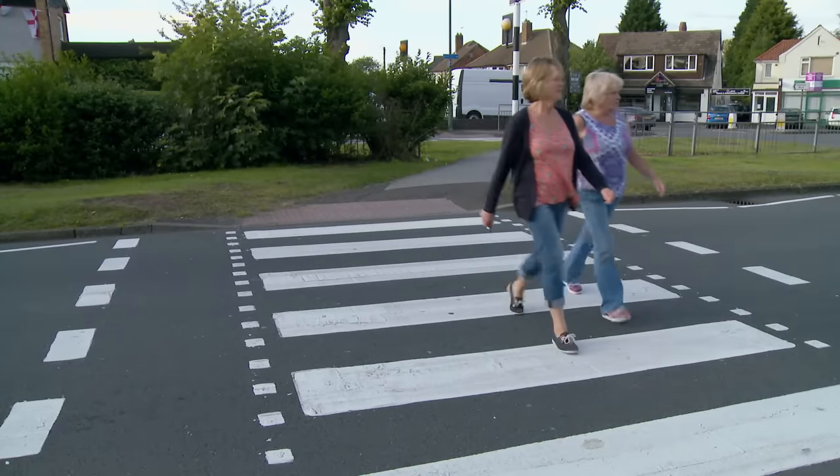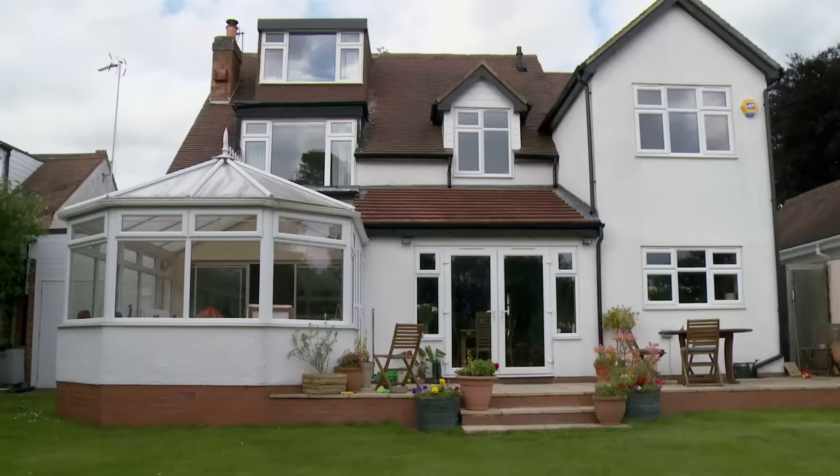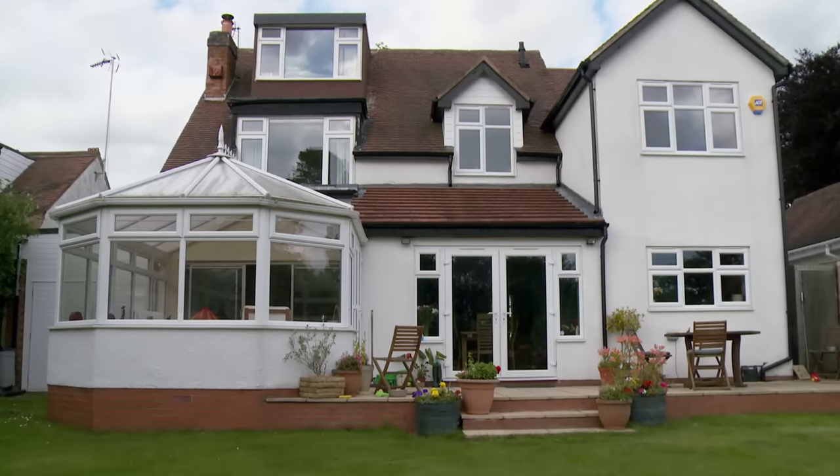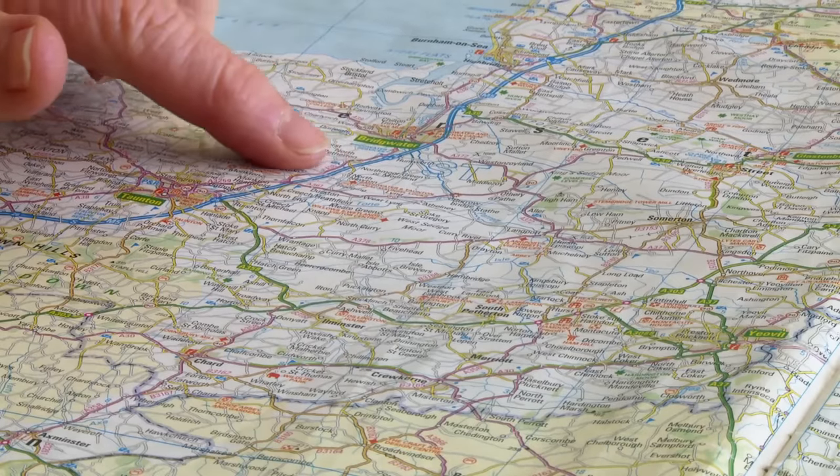After nearly 40 years of living in Birmingham, Debbie is under no illusions about the move, but the positives definitely outweigh the negatives. She'll miss her friends and her youngest daughter, but it is only two and a half hours away. She's looking towards a slower, more relaxed lifestyle and the rural aspect of the lifestyle.